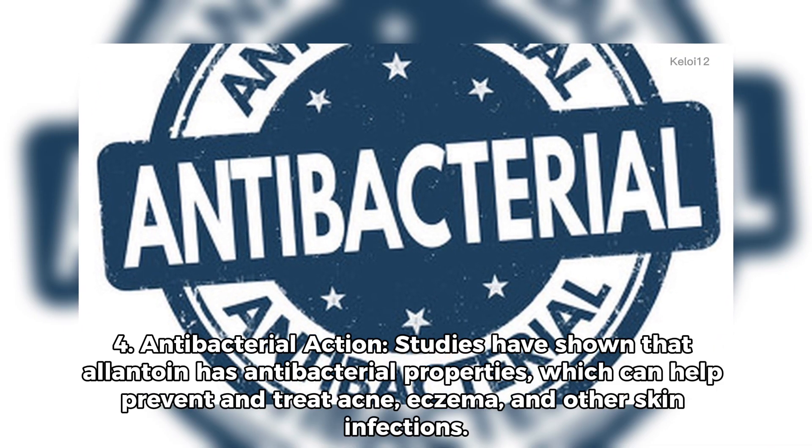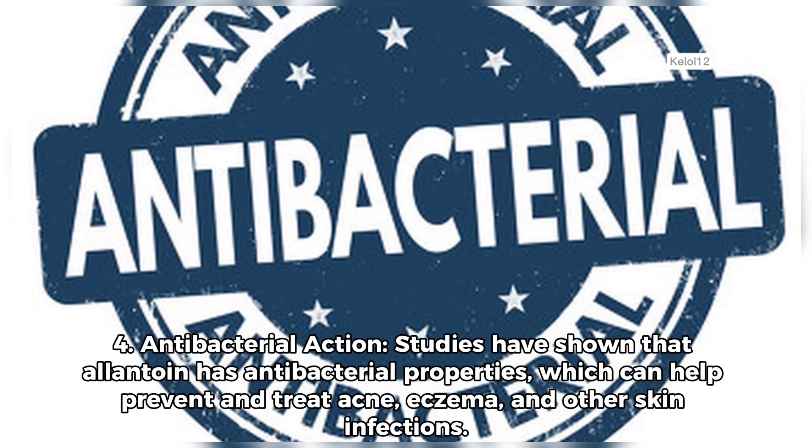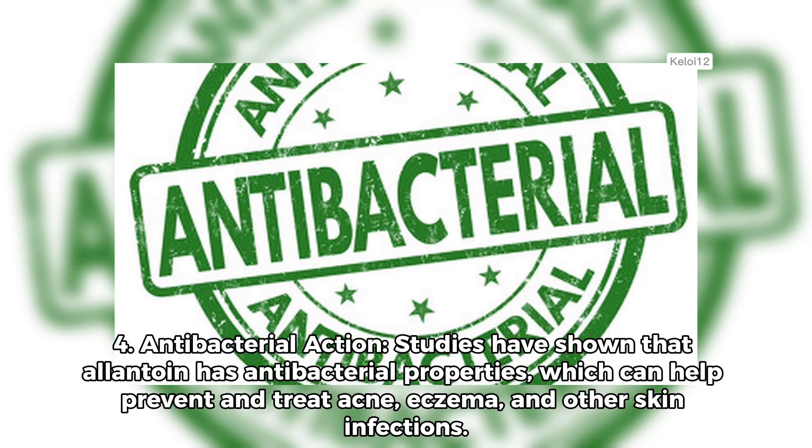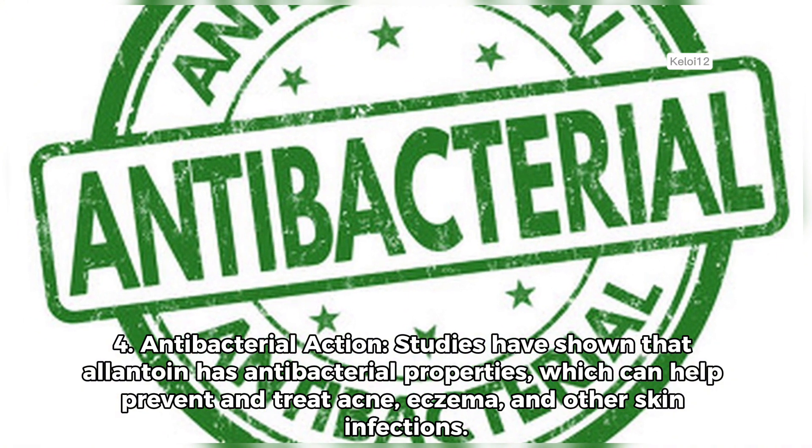4. Antibacterial action. Studies have shown that allantoin has antibacterial properties, which can help prevent and treat acne, eczema, and other skin infections.